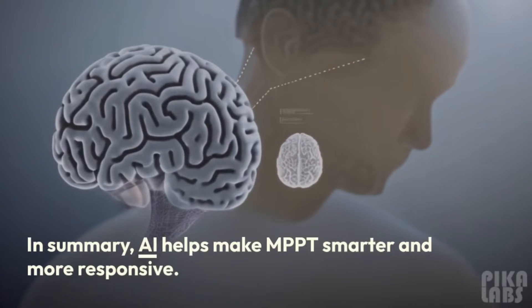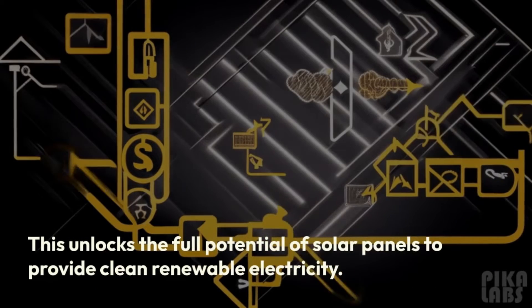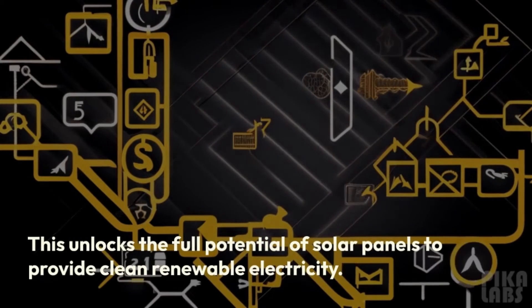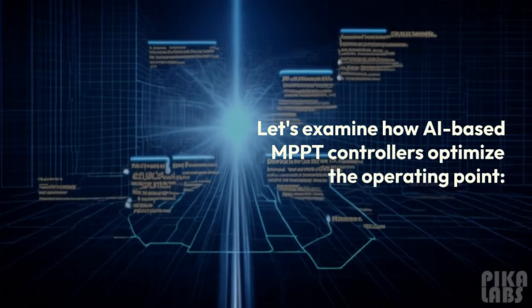In summary, AI helps make MPPT smarter and more responsive. This unlocks the full potential of solar panels to provide clean, renewable electricity. Now let's examine how AI-based MPPT controllers optimize the operating point.